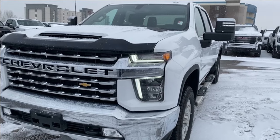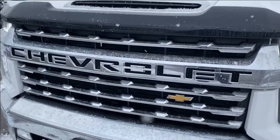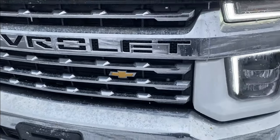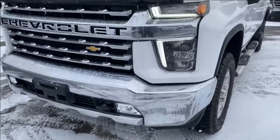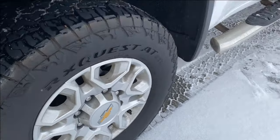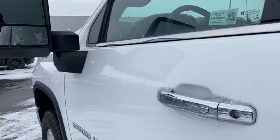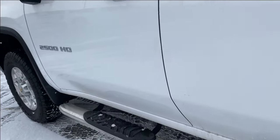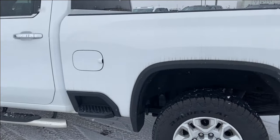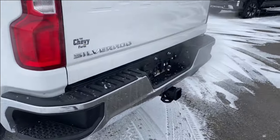Moving on, let's go ahead and take a look at the exterior. You have that Summit White paint, the Chevrolet name carved into the center of the grille, a gold bowtie emblem in the corner, black front recovery hooks along the bottom of the front bumper, LED headlamps, aluminum wheels with the Chevrolet center caps, chrome mirror caps with integrated turn signal, chrome door handles with keyless entry, chrome assist steps that run along the side, and an integrated bed step for easier access into the bed of the truck from the side.